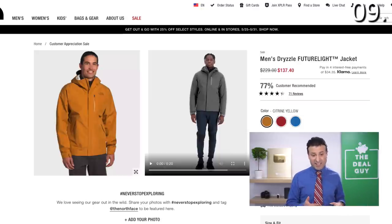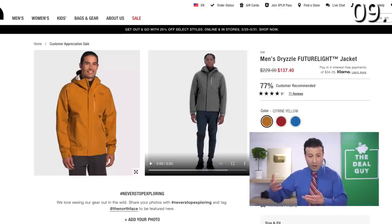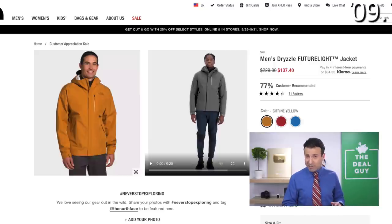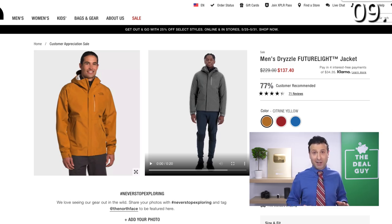I would also recommend buying something off-season. If you do see a North Face jacket or a ski coat, like this men's Future Light jacket at $137 down from $229 with all sizes available right now — definitely a product you could take advantage of now, because their fall and winter clearance sales will likely have a much higher price.